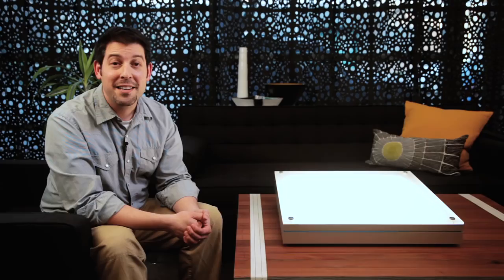Eenie, meenie, minie, Mino. Your clients had to pick the very best one, and this is it. Change the way you think about direct lighting. Mino. Shift Perceptions.